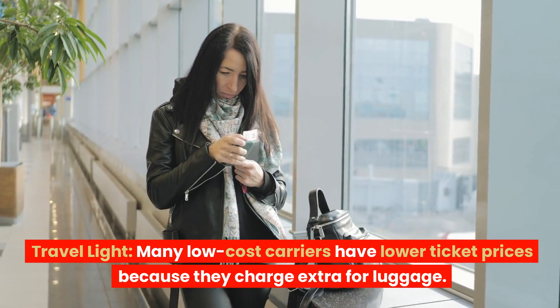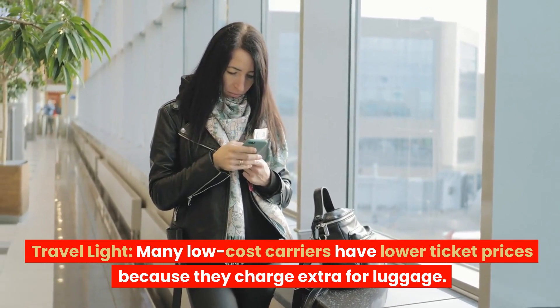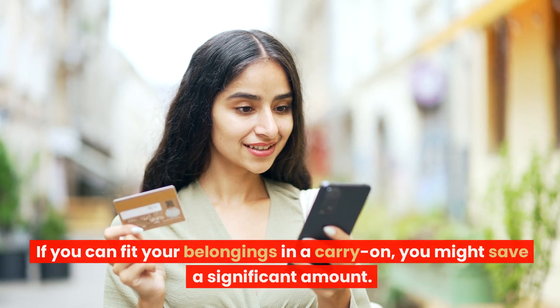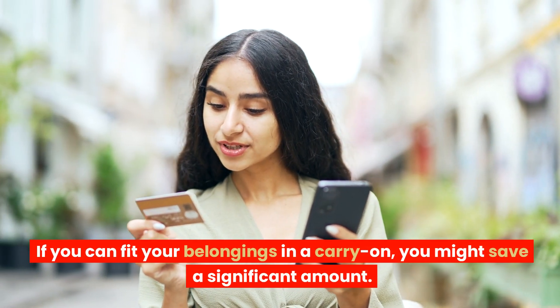Travel light. Many low-cost carriers have lower ticket prices because they charge extra for luggage. If you can fit your belongings in a carry-on, you might save a significant amount.